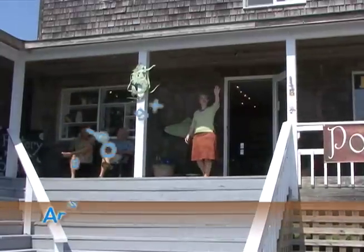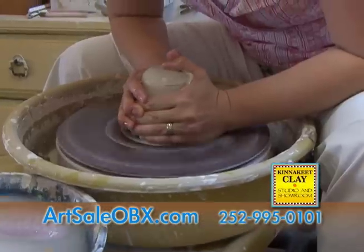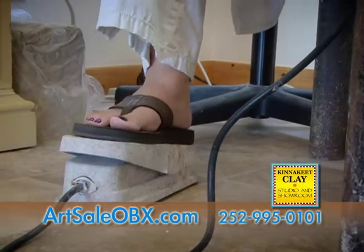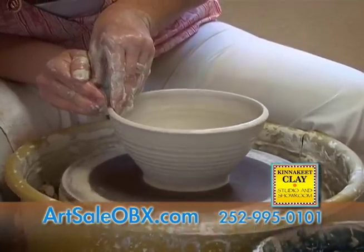Welcome to Kinnikeet Clay, a working pottery studio and showroom where local artist owner Antoinette Gaskins Mattingly spends a part of each day throwing pots on the wheel while talking with visitors. Antoinette is a fourth generation artist living and working in the village of Avon with her husband, Captain Brian Mattingly, and their kids.